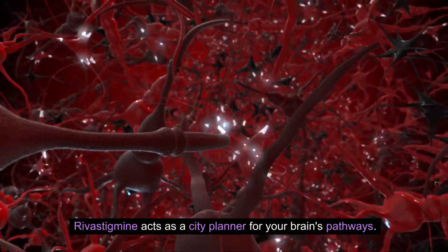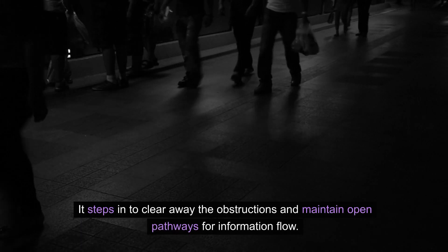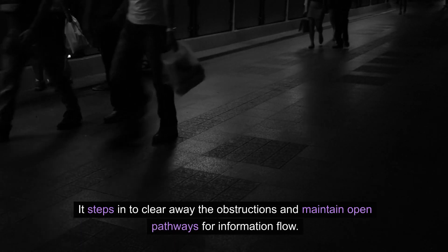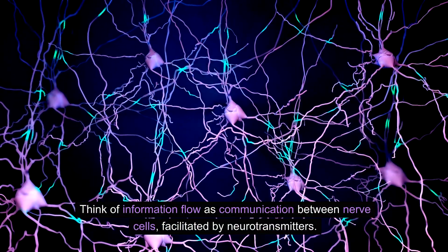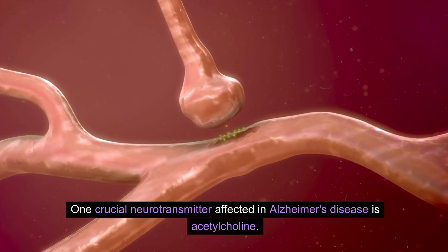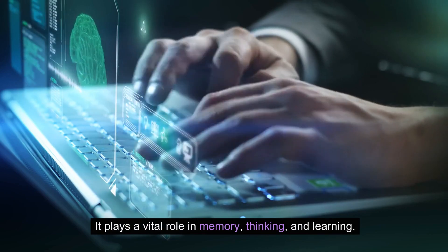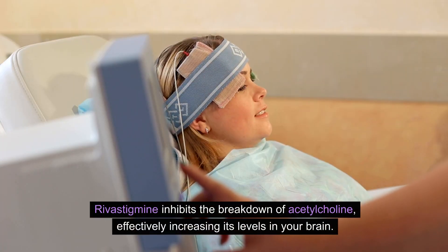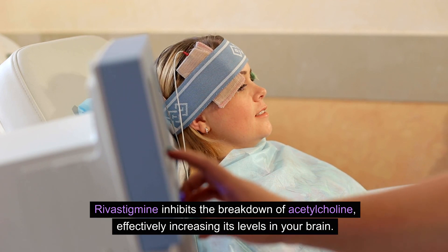Rivastigmine acts as a city planner for your brain's pathways, stepping in to clear away obstructions and maintain open pathways for information flow. Think of information flow as communication between nerve cells, facilitated by neurotransmitters. One crucial neurotransmitter affected in Alzheimer's disease is acetylcholine, which plays a vital role in memory, thinking, and learning. Rivastigmine inhibits the breakdown of acetylcholine, effectively increasing its levels in the brain.